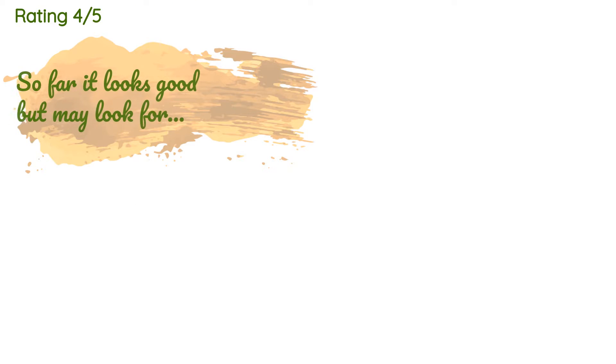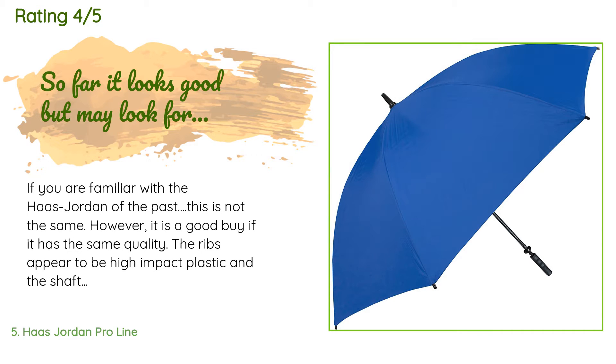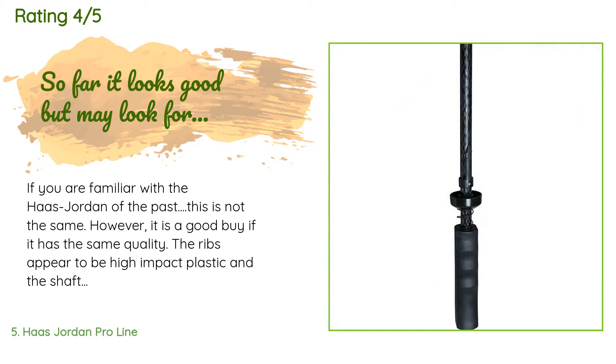This product is rated 4.6 stars from 358 customer reviews. A customer said: 'If you are familiar with the Hoss Jordan of the past, this is not the same — however it is a good buy if it has the same quality. The ribs appear to be high-impact plastic and the shaft fiberglass, as with the classic design, and there is no venting so you need to keep the crown of the umbrella facing the wind. The diameter is 54 inches, which is slightly smaller than those some of you may be familiar with.'